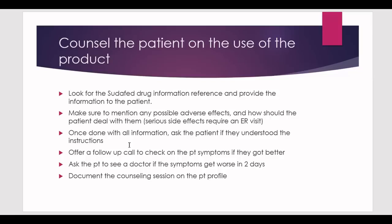Ask the patient to see a doctor if symptoms get worse within two days — you want to protect the patient and cover yourself. If the medication makes things worse, they need medical attention. Always say that you are going to document this counseling session on the patient's profile, so that you get points for the documentation part.